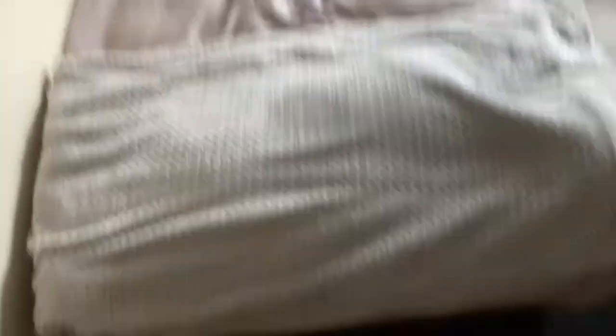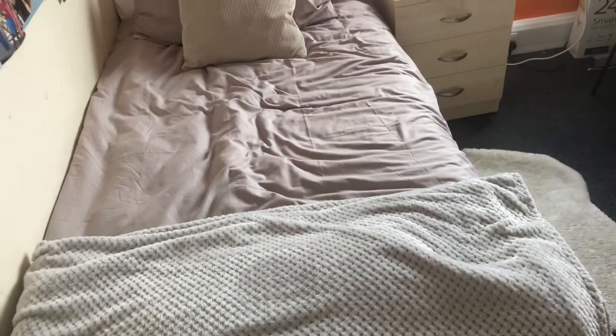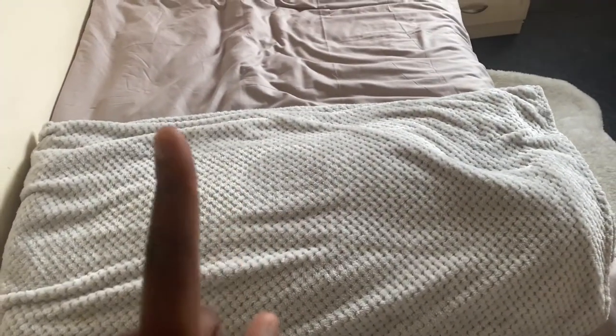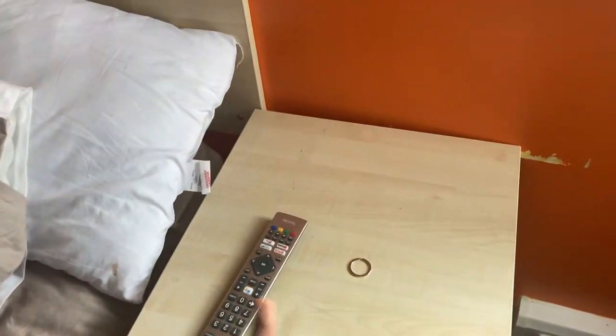This blanket was from Wilco, it was eight pounds, but it was the best thing I ever bought. When I was still living at home and my bedding had been packed up, this was my sheet at night. It's waffle textured so it's so comfortable to sleep in. Over here I have my bedside desk with my TV remote on it.